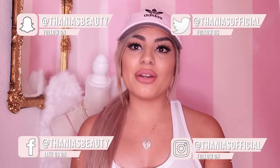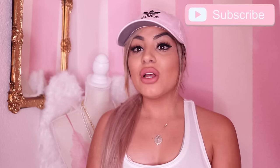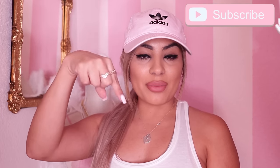Hey pretties, welcome back to my channel! If you don't know me, my name is Tania and I film all kinds of pink, girly, beauty, fashion, and lifestyle videos on this channel. So if that's something you're into, make sure you hit the subscribe button down below and push bell notifications so you don't miss any of my videos.